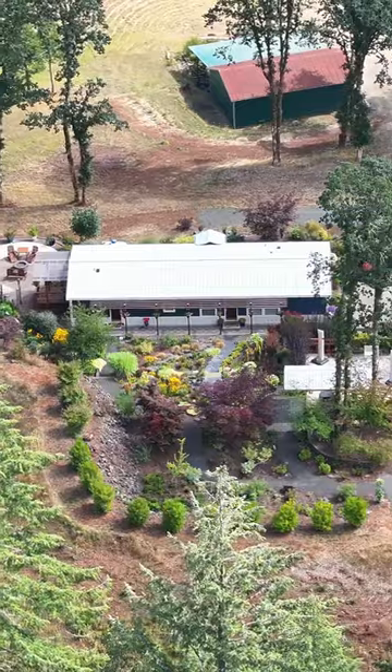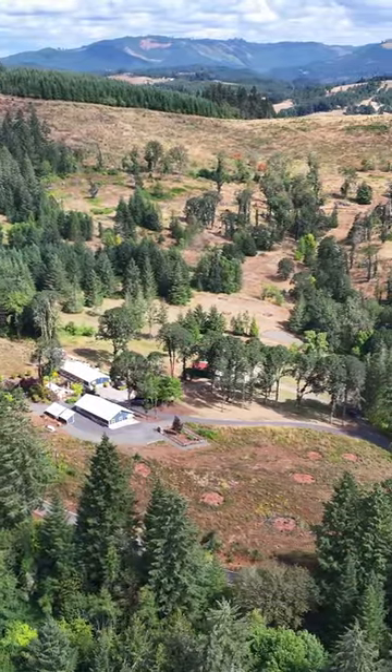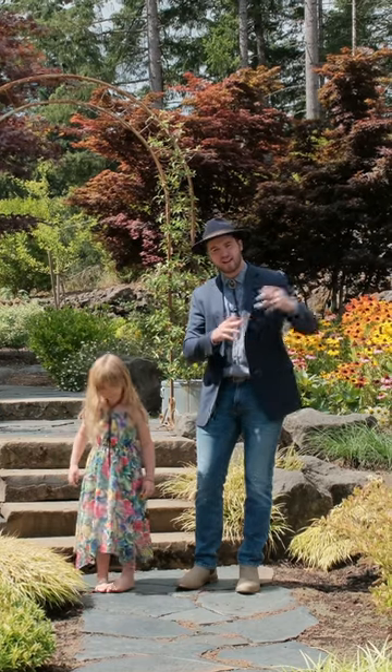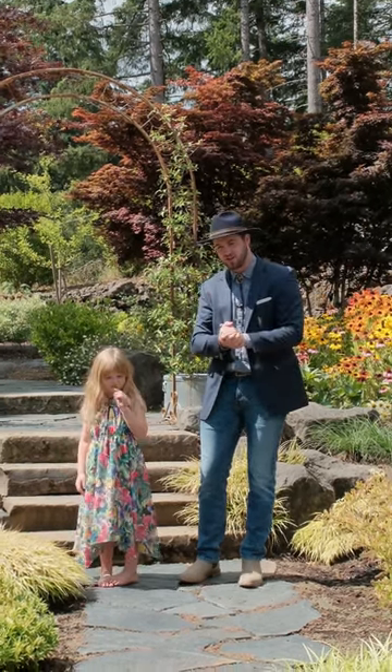This is a beautiful property — 7.72 acres with a single-level home and an adjacent 2.5-acre property that could be fully built on for multi-generational use.